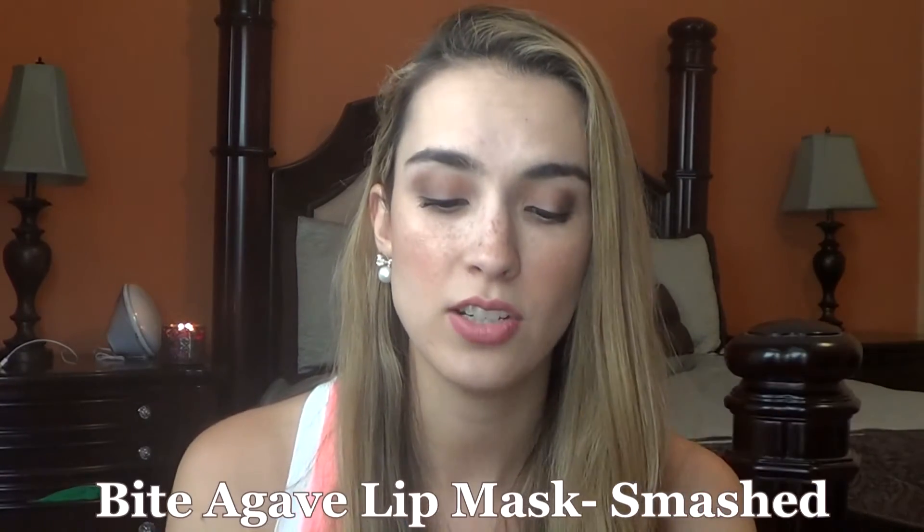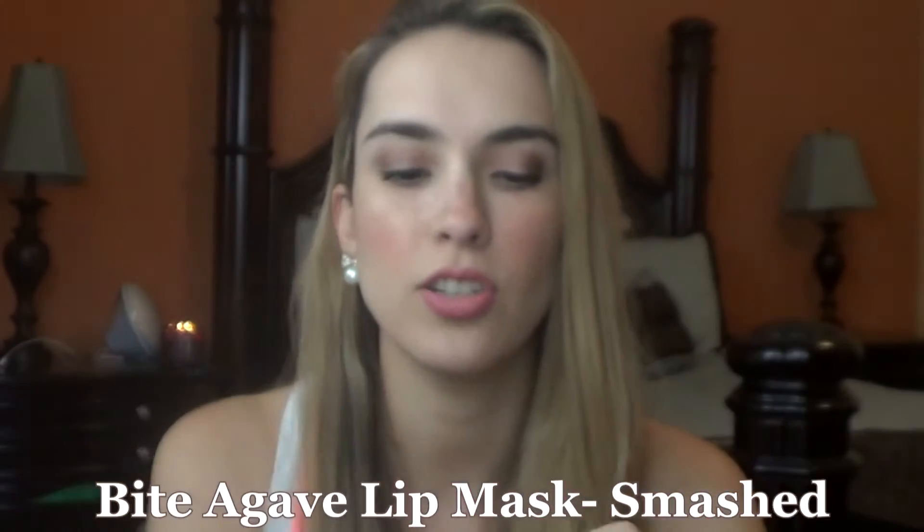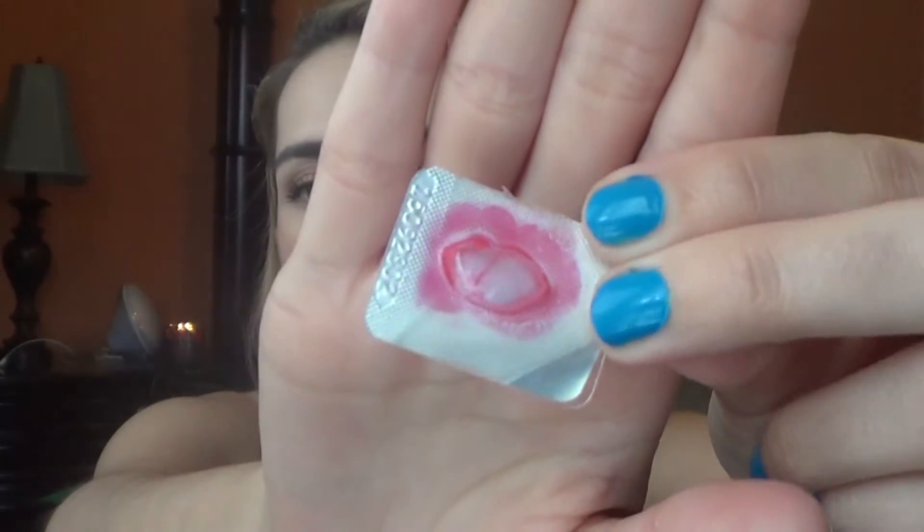The next thing I have here was my last little Bite Beauty smashed lip mask. This was tinted — a berry pink-red — and it was really moisturizing on the lips. This color was perfect for the morning: I'd get a full face of makeup, put this on the lips, go to work, then after breakfast put on real lipstick. It would be great for summer and winter on those days you don't feel like doing lipstick but still want color.